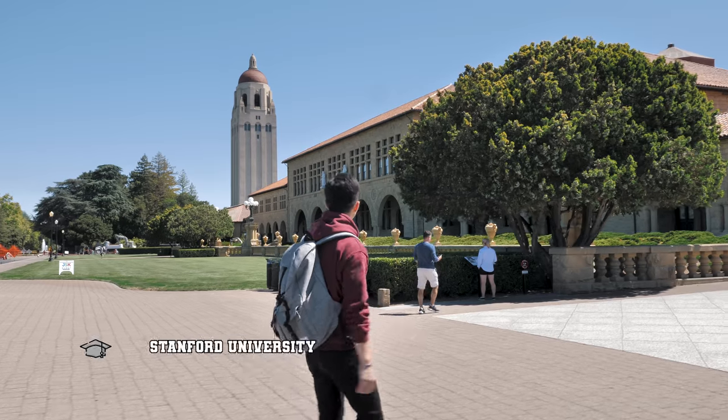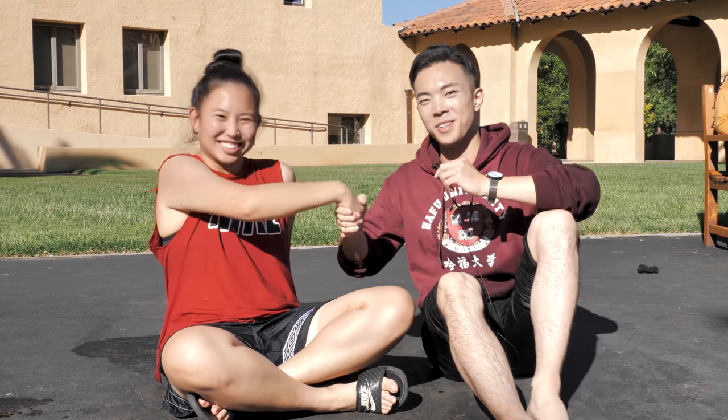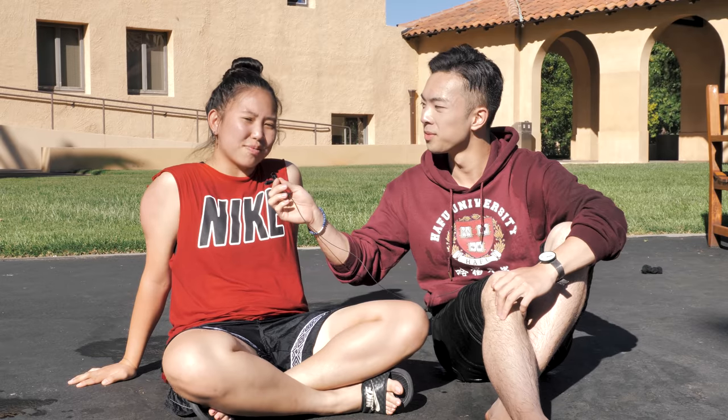So what's life like as a Stanford University student? Let's go there and find out. With my new friend — what's your name? I'm Hung. Nice to meet you. I study computer science. I just finished my first year — I'm a rising sophomore.